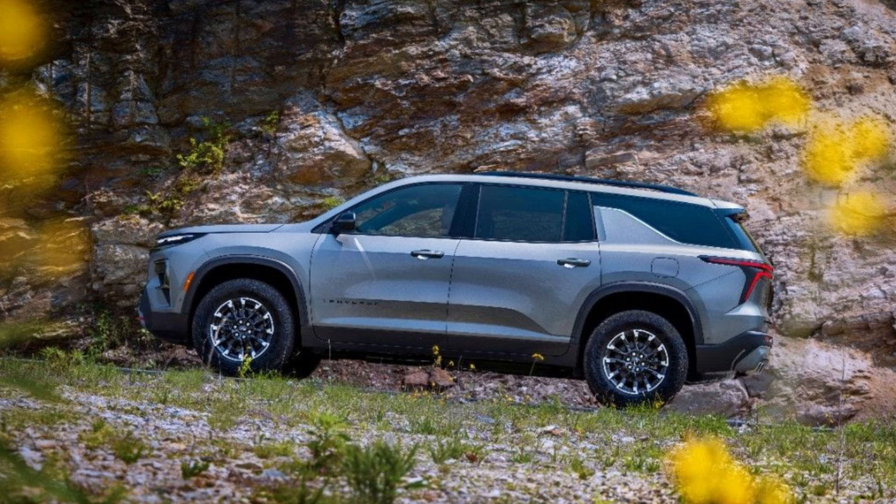Now, pricing for the 2024 Traverse lineup has been revealed, and it's considerably higher than before. The Traverse now starts at $39,495 for the entry-level LS trim, marking a $3,580 increase over the outgoing model's starting price.